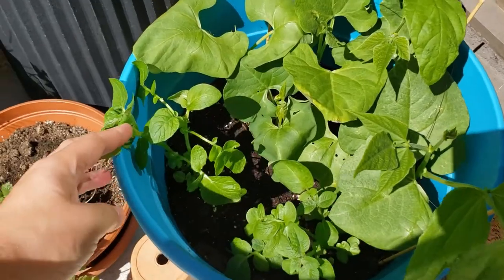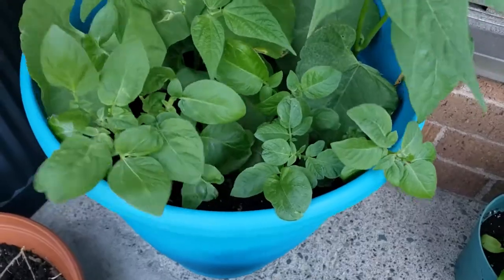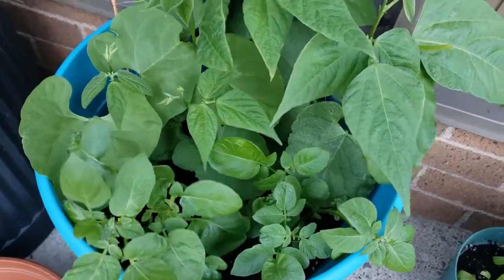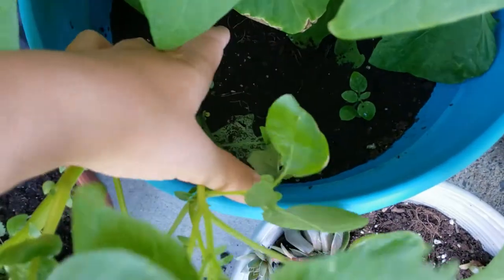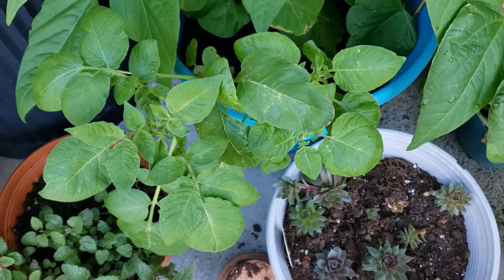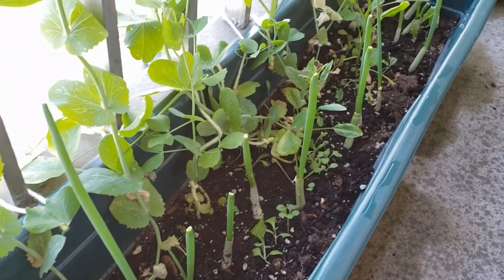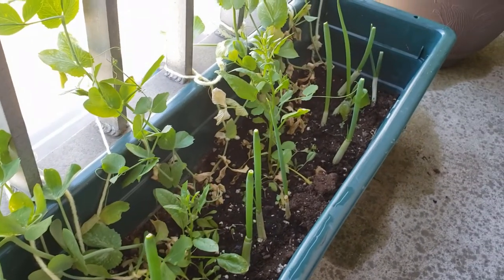I think next time I'll give the potatoes their own bin entirely, but I was surprised at how well they got along with the orca beans. There was a little bit of crowding, but both made do with the space they had. Likewise, once the lettuces started dying off, I planted green onions alongside the peas, and they got on fine.